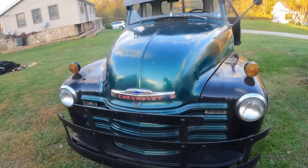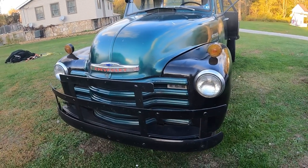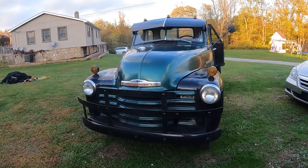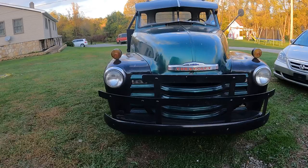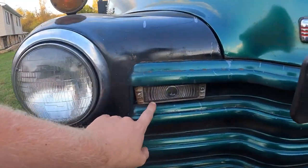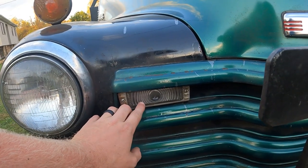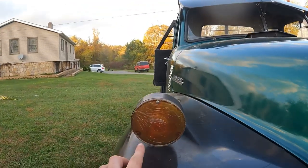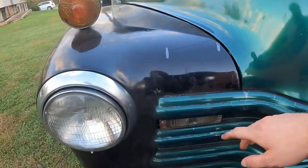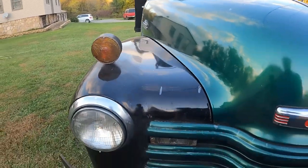Starting with front-end styling, I absolutely love the front end of the '52 Chevy one-ton truck. It has a nice farm charm about it — super basic and simple. The lights, turn signals, and parking lights are straightforward: parking lights are here, turn signal indicators are up top, and on the one-ton that's where they sit.